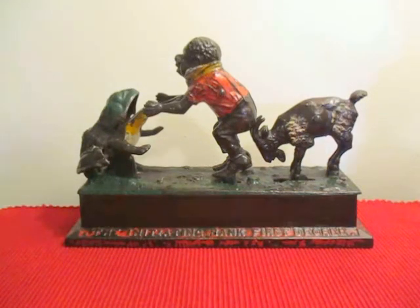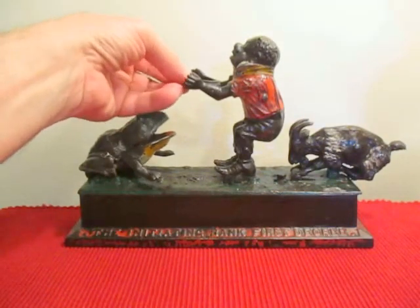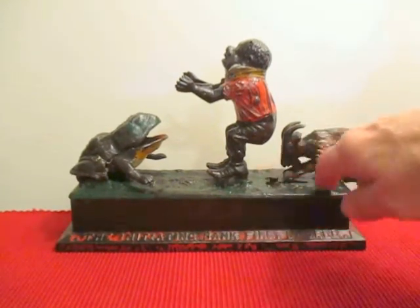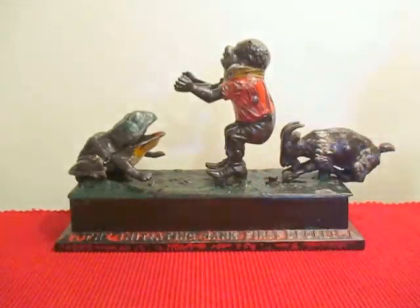I have a really rare bank to show you this evening — this is the Initiating Bank First Degree. It was designed by George Eddy and made by the Mechanical Novelty Works Company of New Britain, Connecticut. In order to operate it, you place a coin on the tray and press this right here.